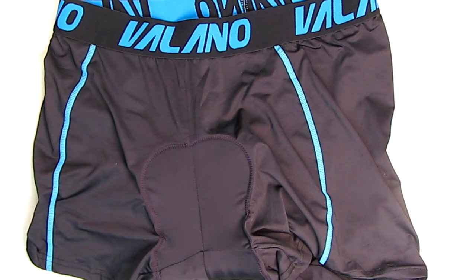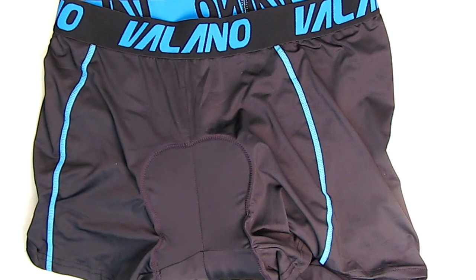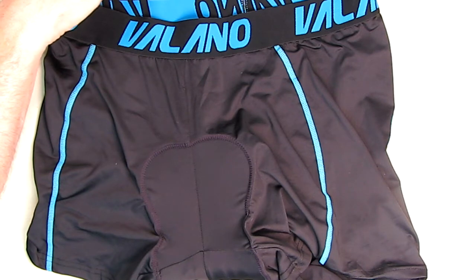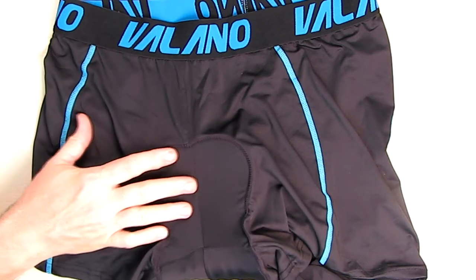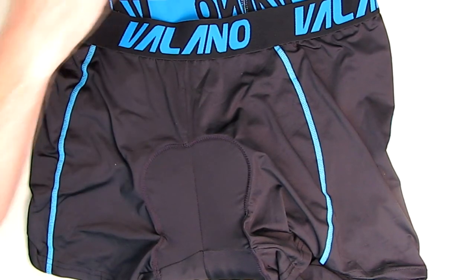The waistband is elastic, as I showed, and reduces pressure on your waist without rubbing or chafing your midsection, so at the same time it doesn't slip off. This is very breathable — I can tell by the way the material feels — and it feels very soft because it's a real high-count stitch on here.